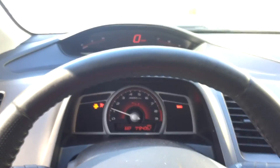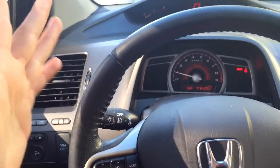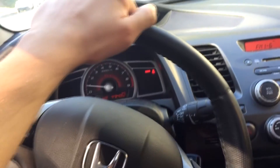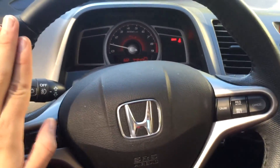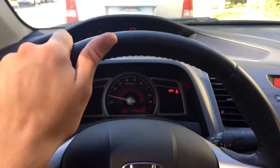I have not been in an 8th Gen Civic Si for quite a while and man, it feels good to be back. I know what you're wondering — did I trade in my 9th Gen Civic Si? The answer is no, I did not trade it in. I'm just driving this one for the time being, and my 9th Gen is in good hands.